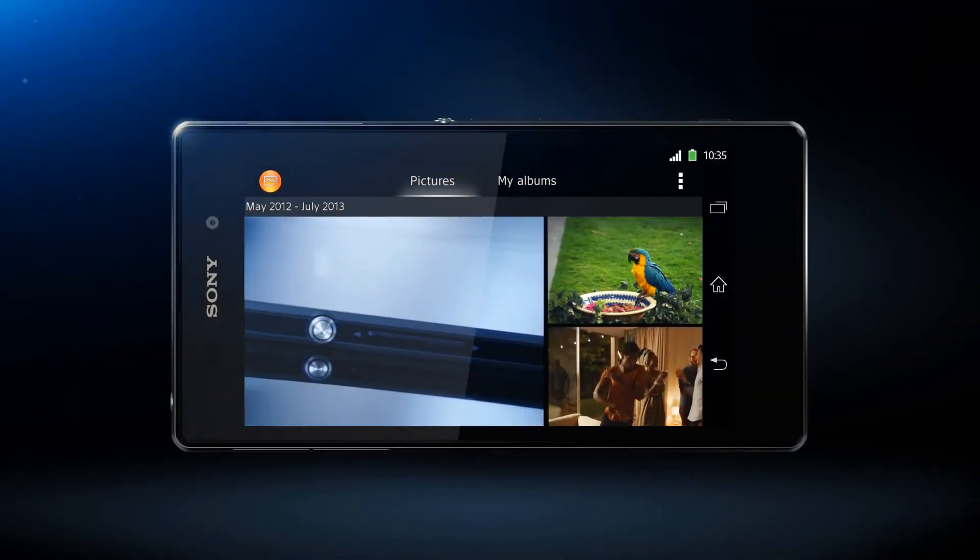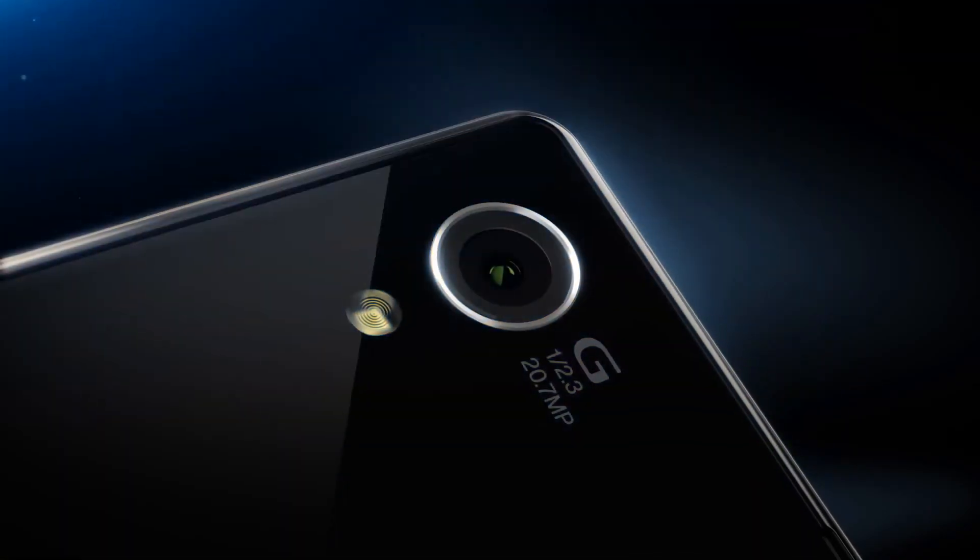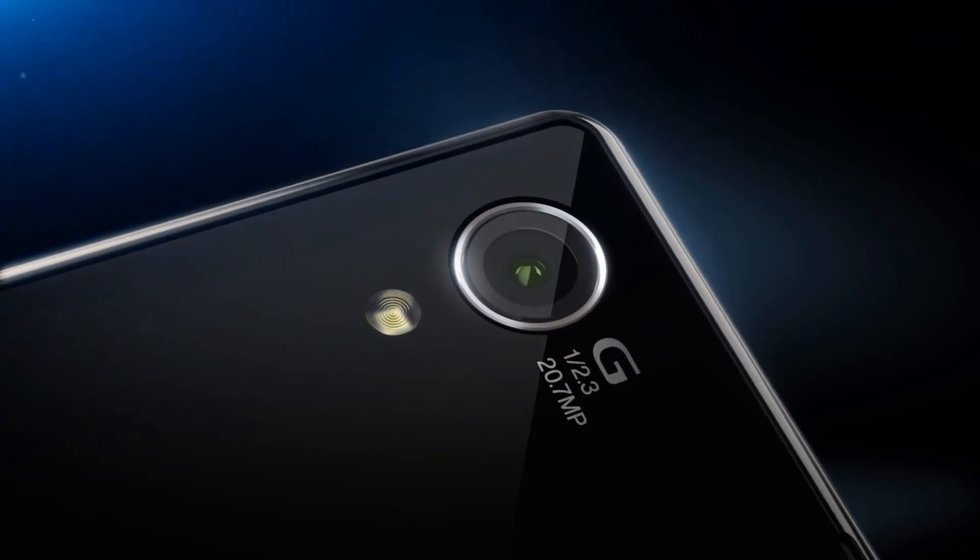It's all at your fingertips with the brand new Xperia Z1, the world's best camera in a waterproof smartphone.